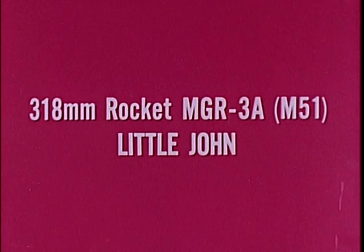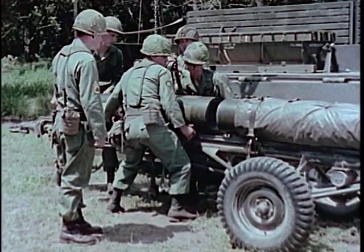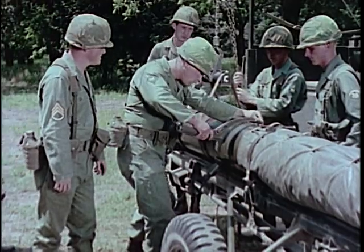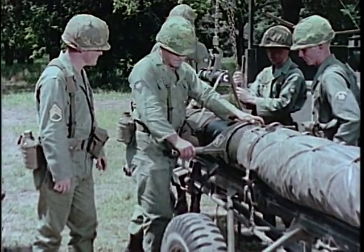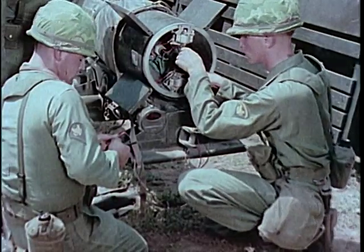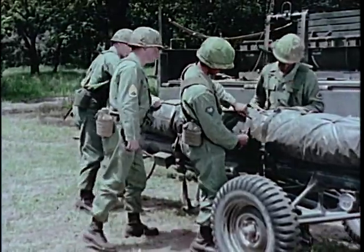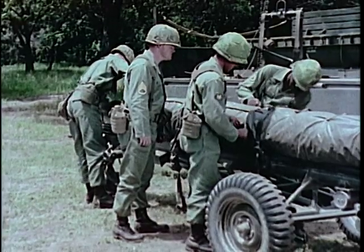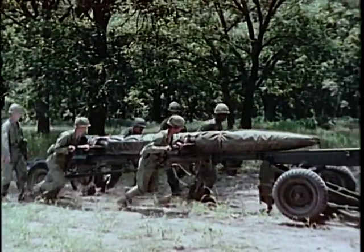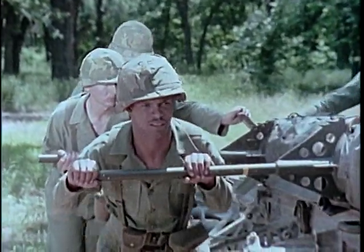The 318-millimeter rocket MGR-3 Alpha, called Little John, is a simple, reliable, lightweight, general support, surface-to-surface, solid propellant rocket system. Little John carries a 260-pound warhead, either conventional or nuclear. The warhead is mated to the rocket motor section, and the complete round receives detailed inspection and electrical checkout in the assembly area. To maintain an even propellant temperature, an insulating blanket is installed as soon as it is removed from its shipping container. Fully assembled, the round is 14½ feet long and about a foot in diameter. With handling bars, its 780-pound weight can be moved manually into place on its aluminum alloy launcher.